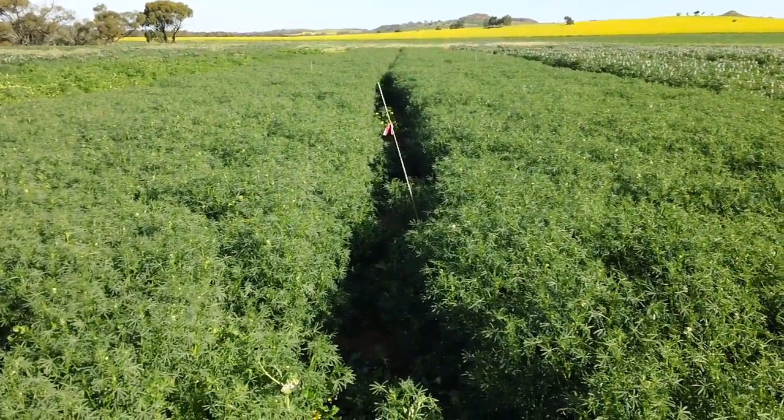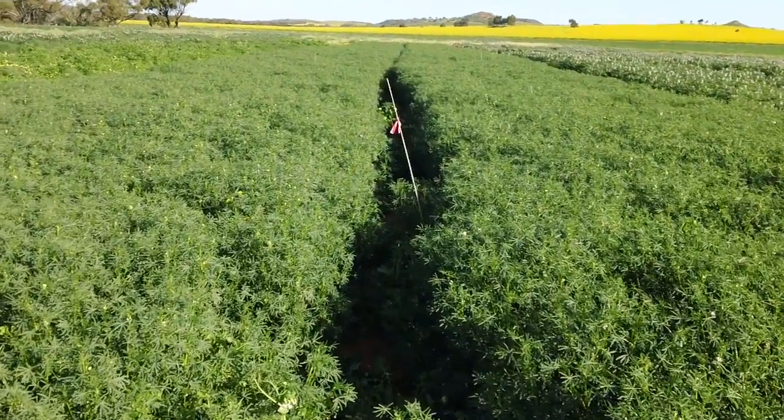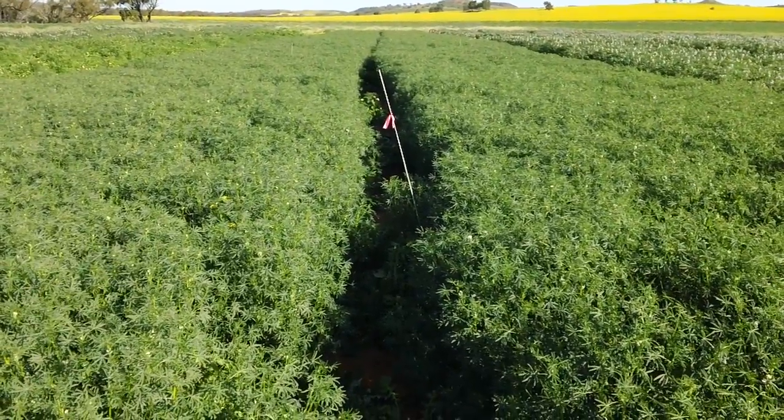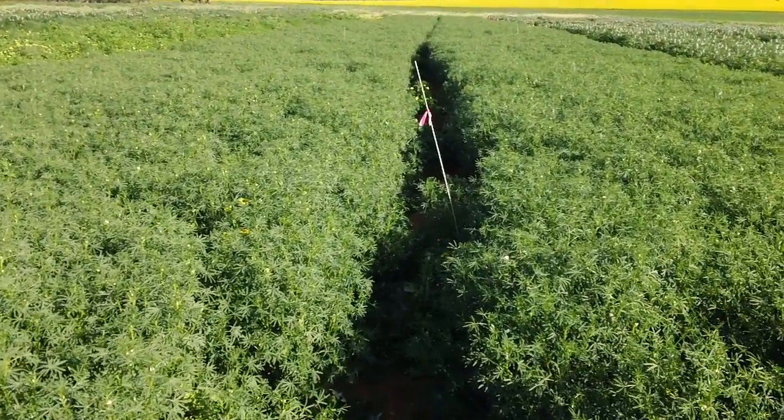This is a plot of Mandelup lupins at Nubawa in WA, established with Great Northern Rural Services in Geraldton.